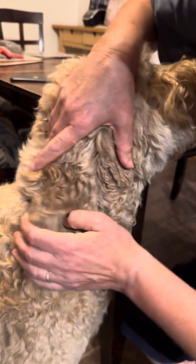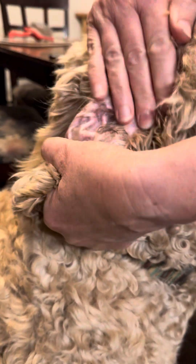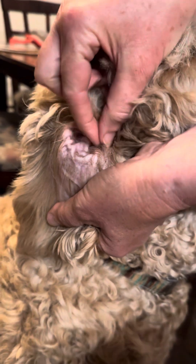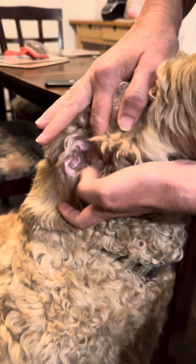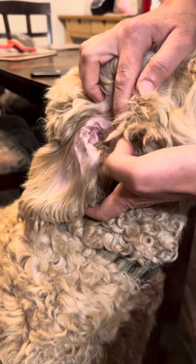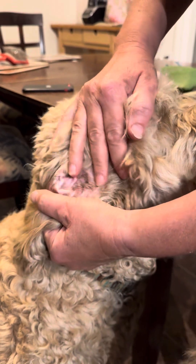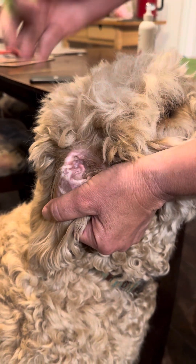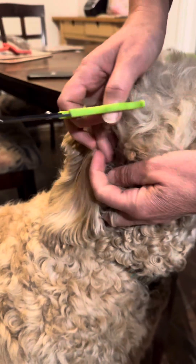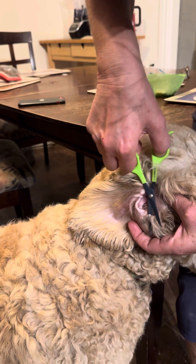What you want to do is open up the air to the ear canal. You can see here Ruby has some hair in her ear. What I do is just pull it out so it's not going inside the ear. If you see anything in there that's brown or waxy and has a bit of a yeasty smell, then that's probably an ear infection and you should call your vet. But you can clean it up first — so what I do is just trim the hair around the ear so it can't go inside.